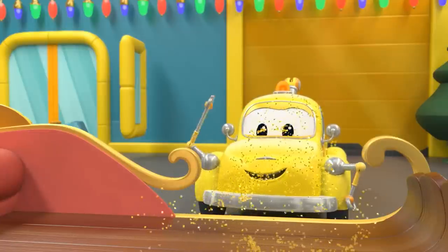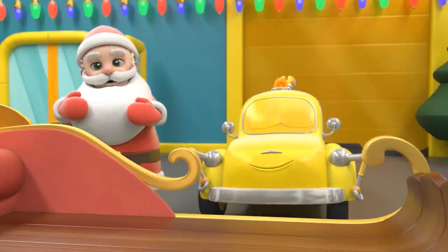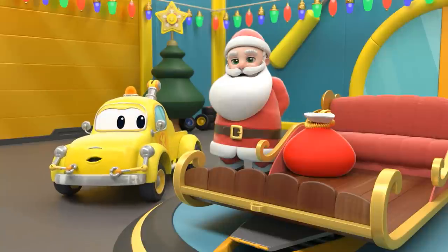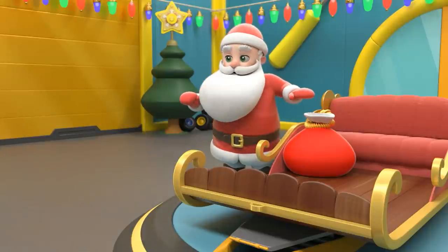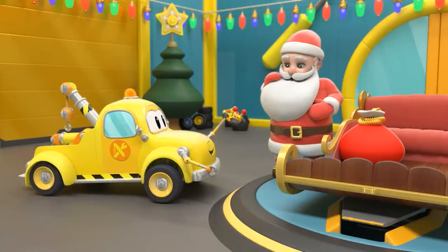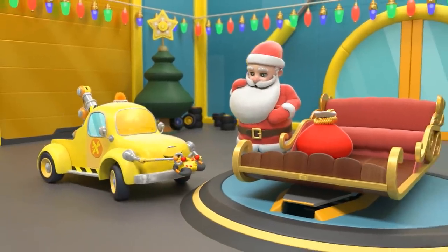Yay! Finally, the sleigh is as good as new. These gifts need to be delivered. Tom, do you have a gift for Santa? Yay! Ha-ha!